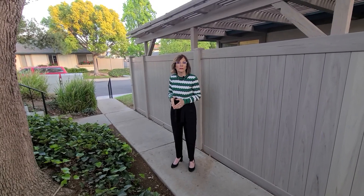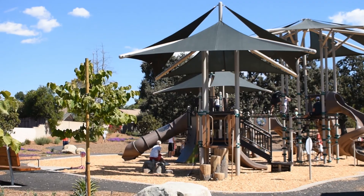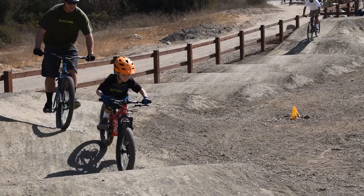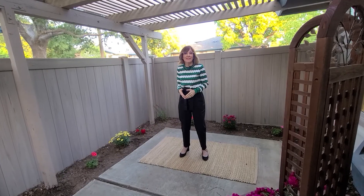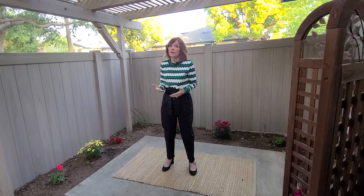Just down the street is Sapwee Trail Community Park. There's so much to do there — a giant playground for the kids and a great bike park with trails challenging for all levels. And the home has its own private courtyard for your morning coffee or evening wine.